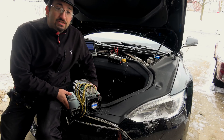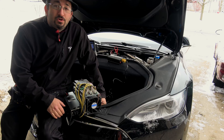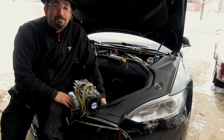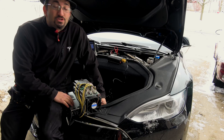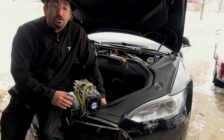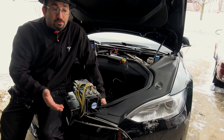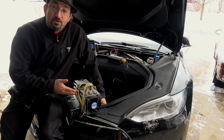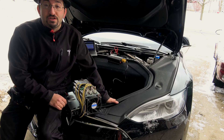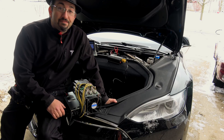So here we have the Bitmain AntMiner S9 — the most efficient, commonly available bitcoin mining computer on the market. This thing can do 13.5 terahashes per second to mine bitcoin, and it has the lowest power consumption per terahash. Considering this is the most efficient bitcoin mining computer and the Tesla is one of the most efficient vehicles in the world, let's give it a go.